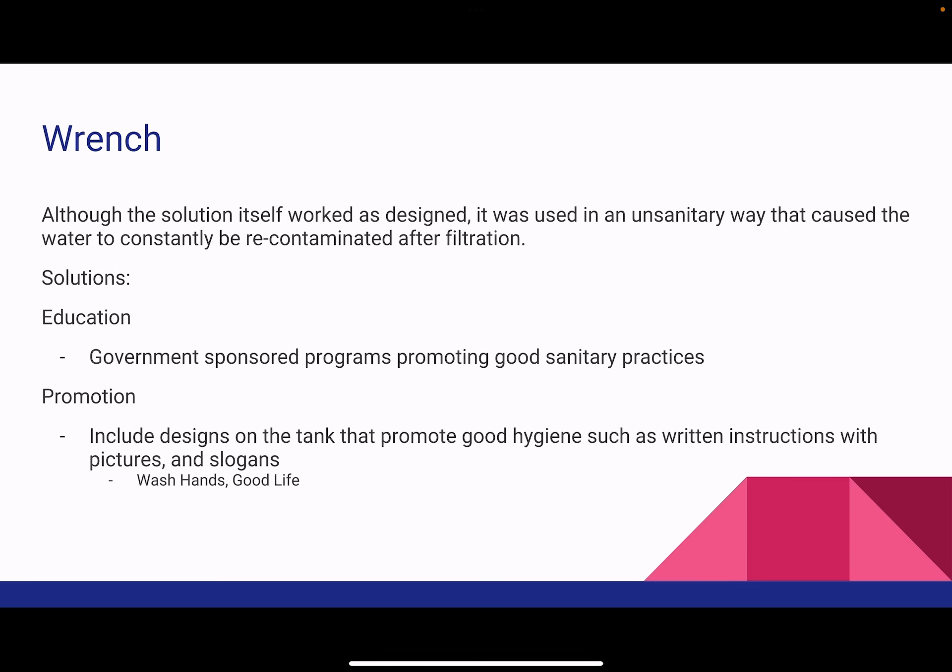For our wrench, we encountered a problem where the filtration system we designed was working correctly, but the water was getting recontaminated due to unsanitary conditions. For our solution we came up with two ideas.